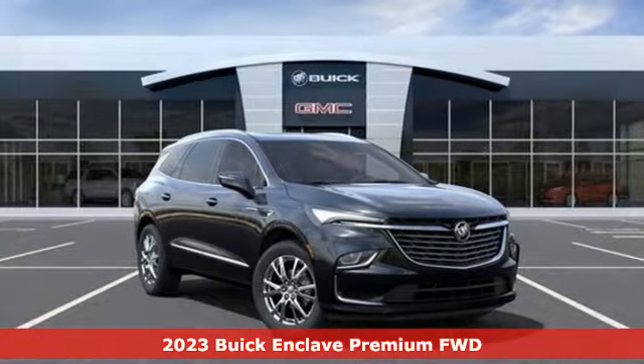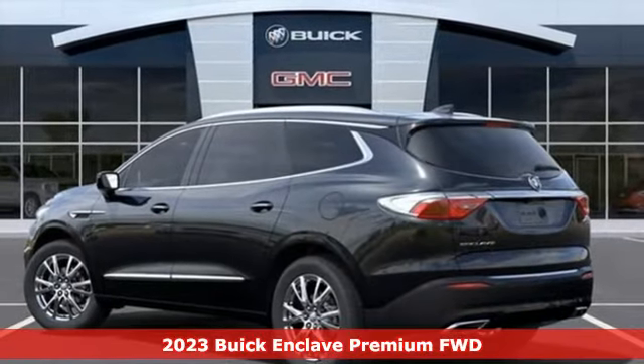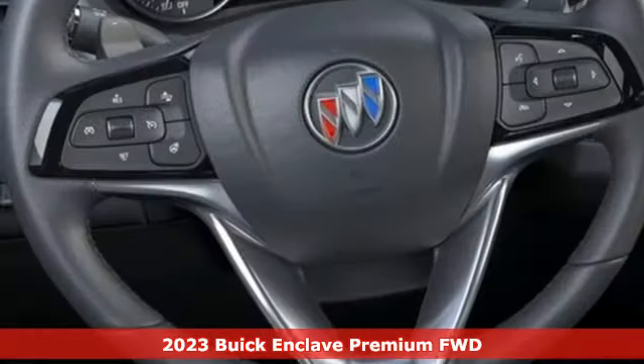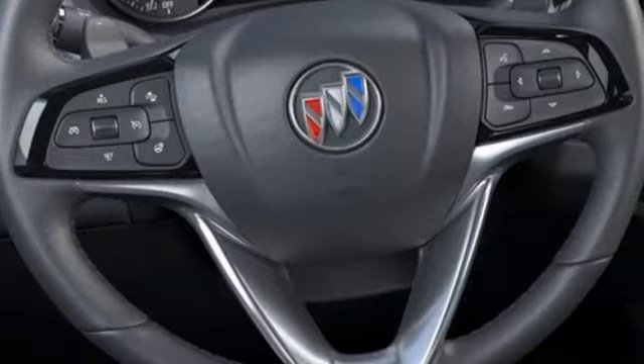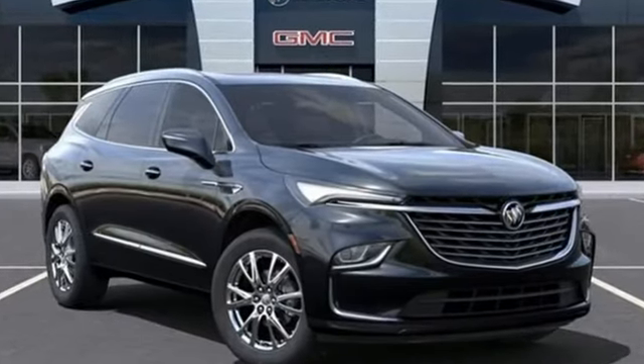It's a new 2023 Buick Enclave. Ample seating and storage, inviting interior space, and thoughtful technologies make this Enclave the inevitable choice for an SUV. It comes with the features you need and, better yet, want.